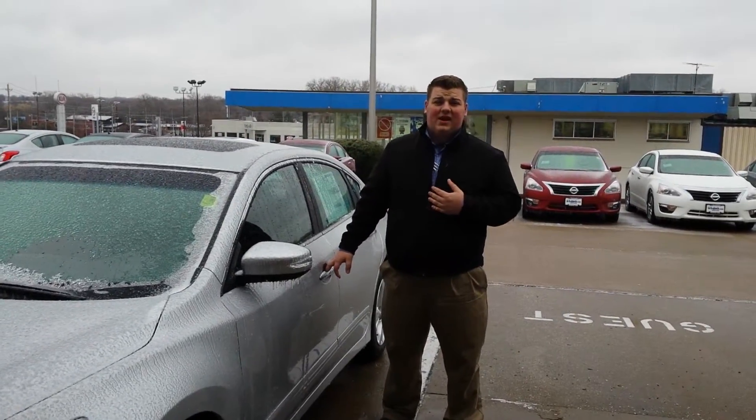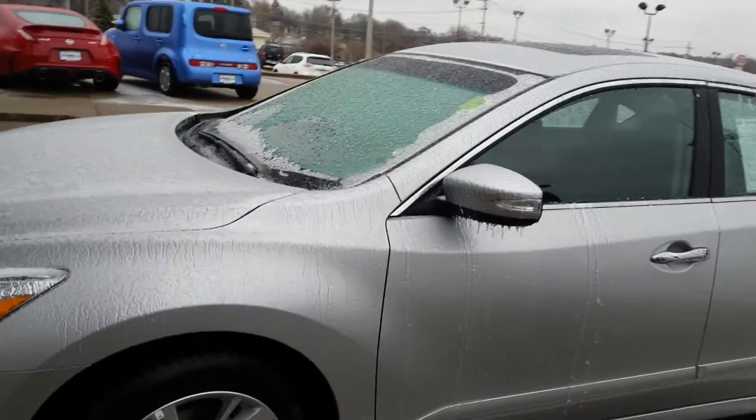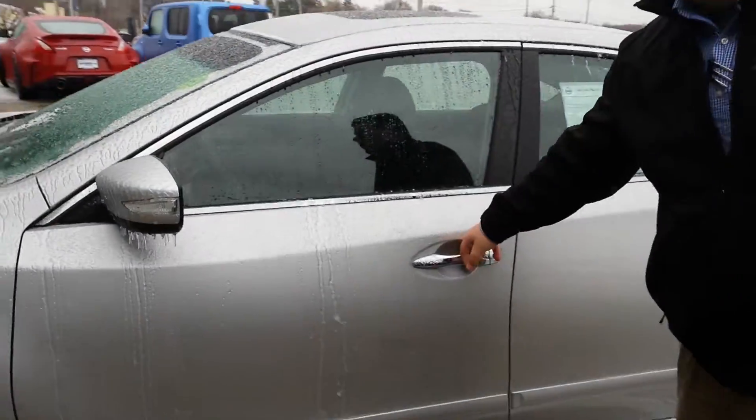How are you going, Amani? I'm Nate with BlueJack Nissan. I'm going to go ahead and show you what you inquired about. Of course, this is the SL, so it's the top of the line. And your 18-inch rims — great exterior styling.